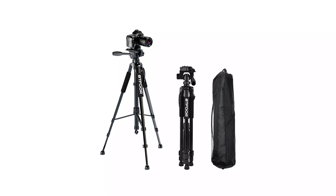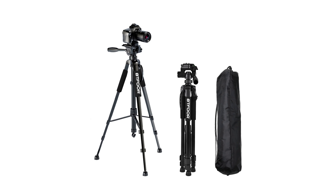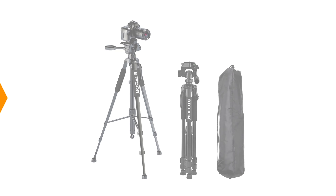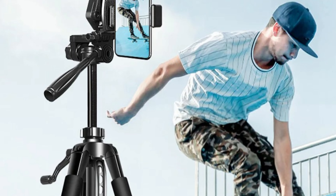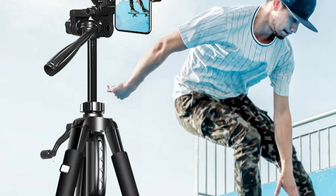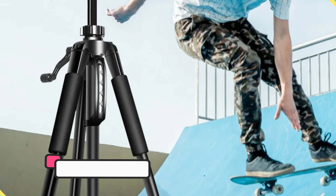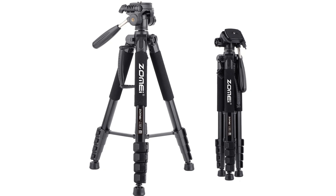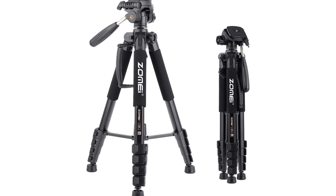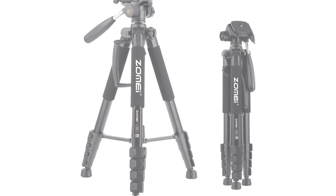Hi guys, today's video we're going to check out the 5 best DSLR tripod stands on the market. This list was made based on our personal views and listed based on rating, review, orders, price, quality, durability, and more. To see prices and get more info about the products shown, be sure to check out the description below. Make sure you subscribe and hit the notification bell to get the latest product reviews from the channel. Okay, let's get started.